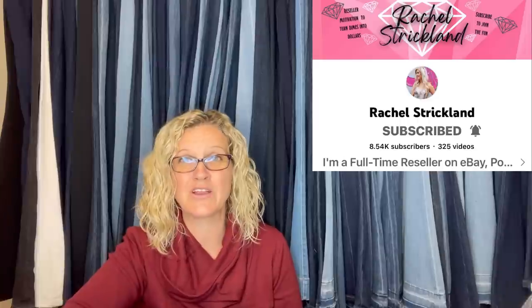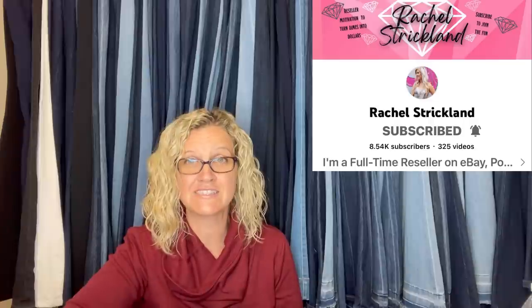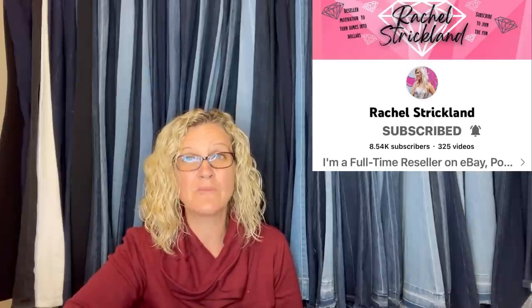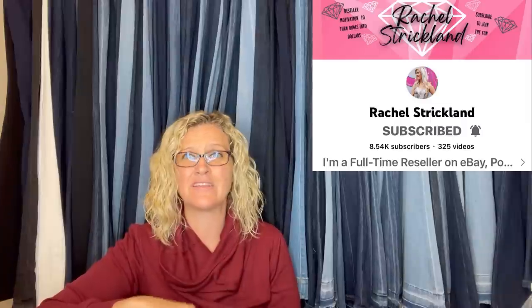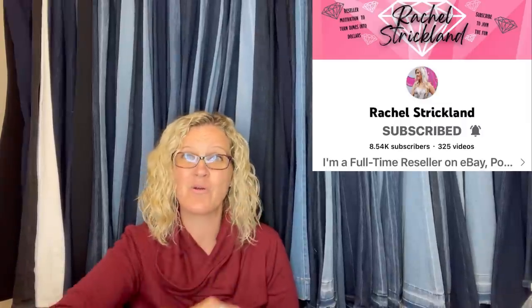Rachel Strickland — if you haven't seen her YouTube channel, go check it out. She found a ton of vintage cassettes at a thrift store, has a video on it, and sold so many of them for big money. They were sealed in the original packaging — just a fantastic find. Definitely go check out Rachel Strickland.